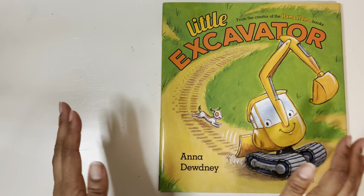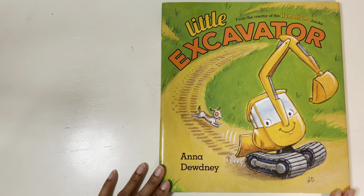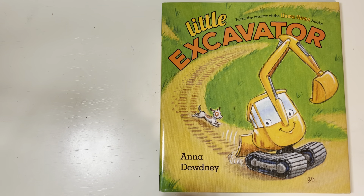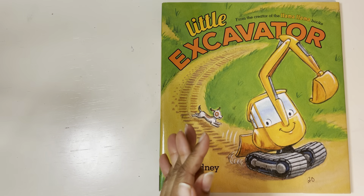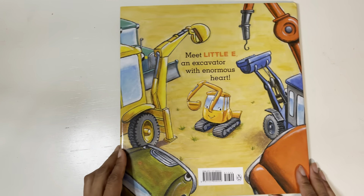Hi boys and girls, it's Marti Shivalis and it's story time. Here's a new story called Little Excavator and it's by Anna Doudny who created the Llama Llama books. Do you guys like the Llama Llama books? I love them. They're so fun and it's so cool that Miss Anna decided to make the excavator book too.